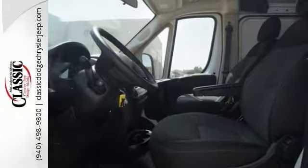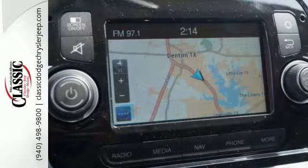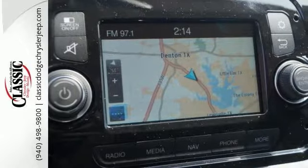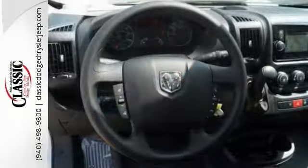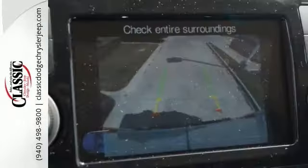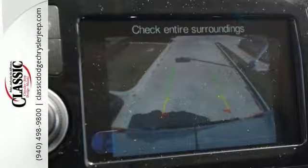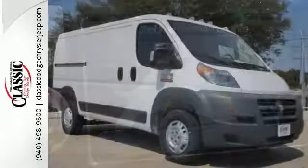It has the ParkSense rear park assist system, as well as navigation and power folding heated mirrors, and it even has a backup camera. A V6 engine provides plenty of power and great MPGs. With its very roomy interior, powerful performance, and rock-solid build quality, this is one cargo van that makes an excellent choice for your business and bottom line.